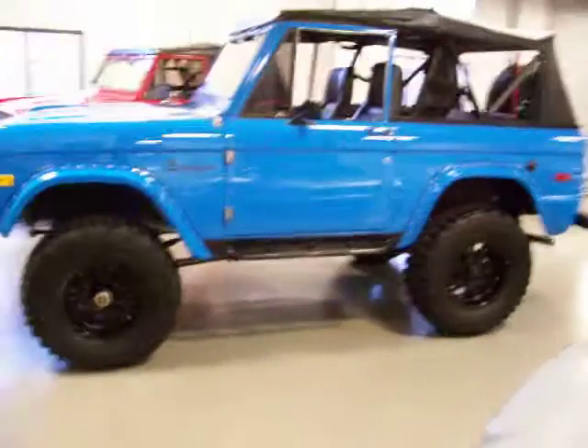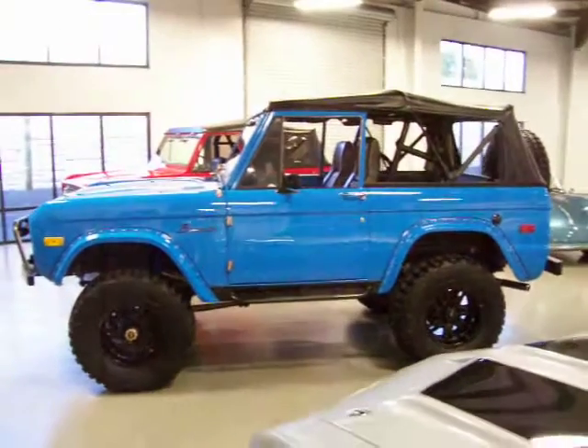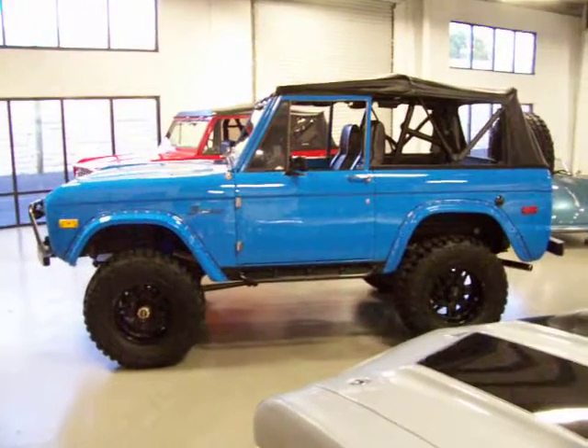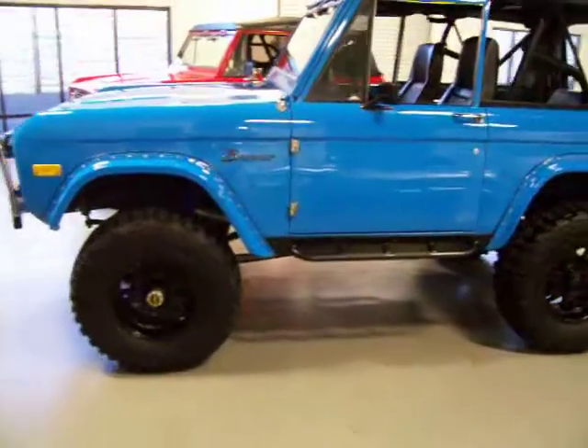You've got a 3.5-inch lift, progressive front springs, 11-pack rear springs, Mickey Thompson wheels — beautiful set of wheels. 35x12.5x17 tires that are still like brand new.